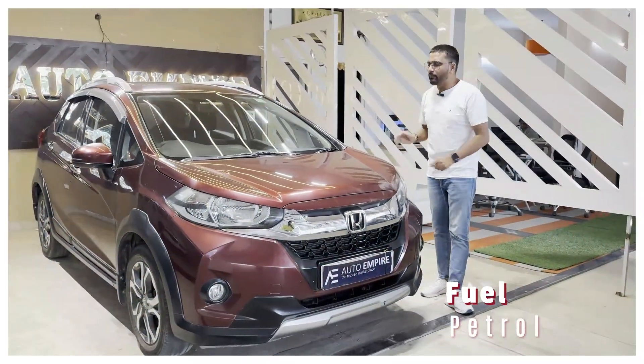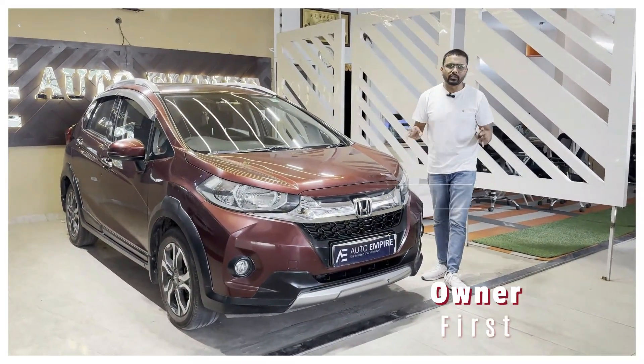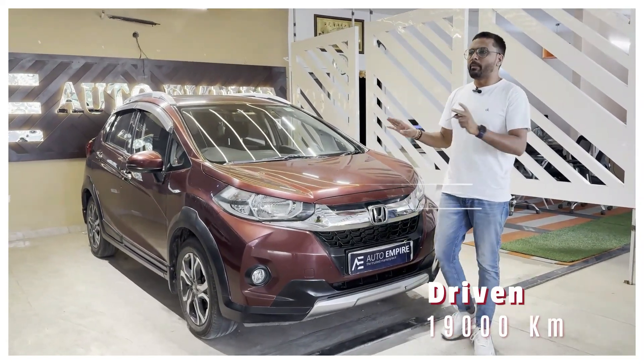Now, this is the petrol variant. It is a 2018 model, first owner, and just 19,000 km driven.